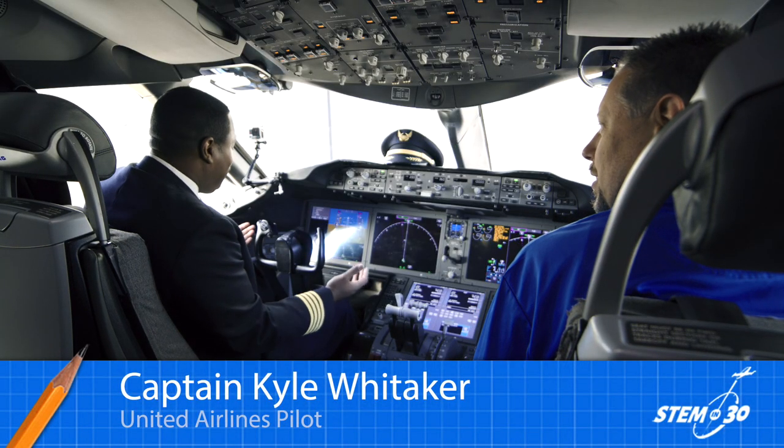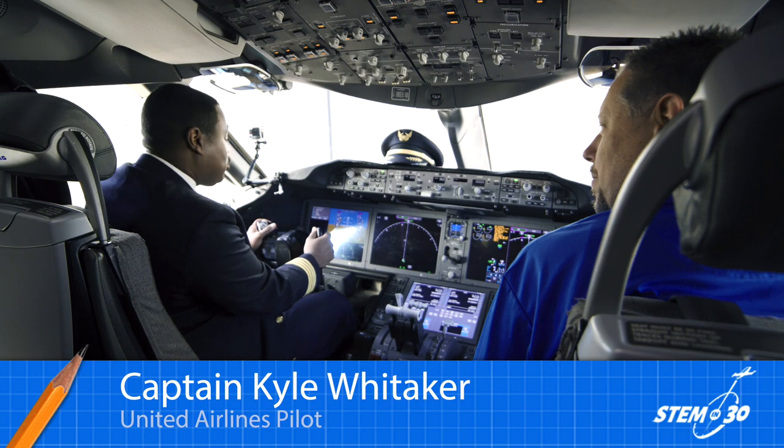I'm joined by Kyle Whittaker and we're in the cockpit of a 787 Dreamliner. Tell us what these controls do. Well, much like even a much smaller airplane, you have a yoke, which is how we kind of control our pitch.